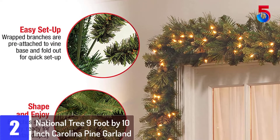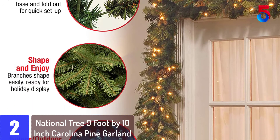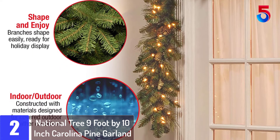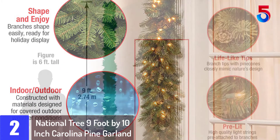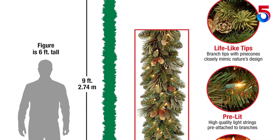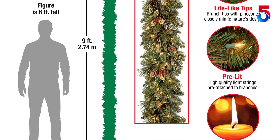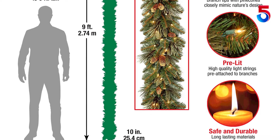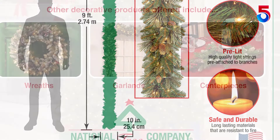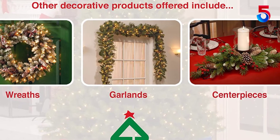At number 2: National Tree 9-foot by 10-inch Carolina Pine Garland. Do you prefer to keep your garland classic, without red berries and artificial snow accents? If so, the Carolina Pine Garland might be your favorite Christmas decor. The pre-strung lighted garland is decorated with realistic looking pine cones and features 100 UL-clear lights. Suitable for indoor and outdoor use, the lights will let your entrance, staircase, fireplace, and window frames sparkle. To light up the garland, simply plug it in.